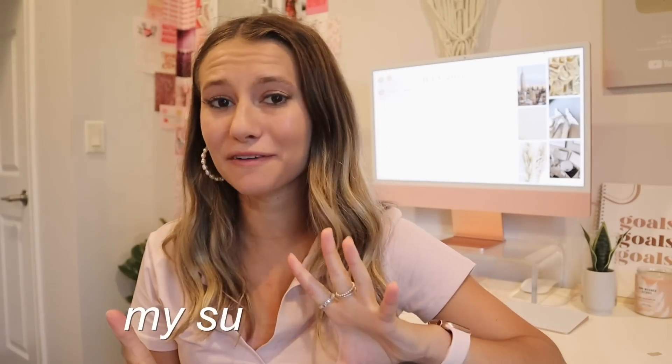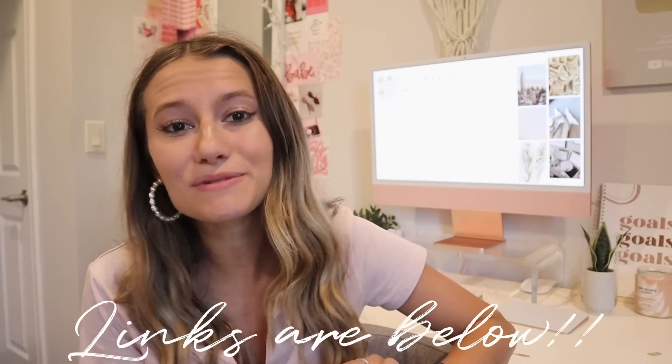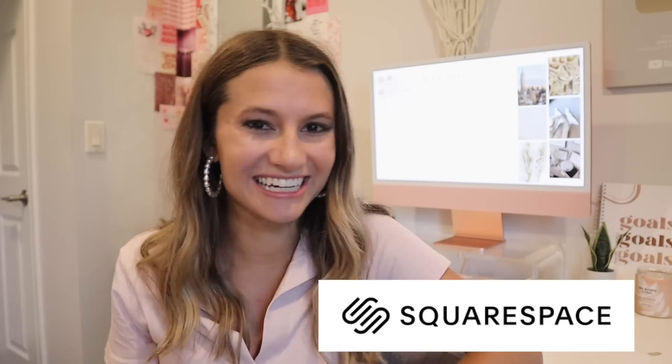Hey everybody, welcome! Today we're going to be talking about my summer favorites of 2021 — basically all the things that I've been loving this summer, wearing and using every day. I have links to everything down in the description, and those will most likely be affiliate links, so you are helping me out. I'll get a percentage of your purchase but at no extra cost to you. This video is also sponsored by Squarespace — I'll be talking about them more at the end.